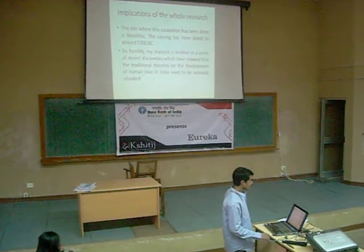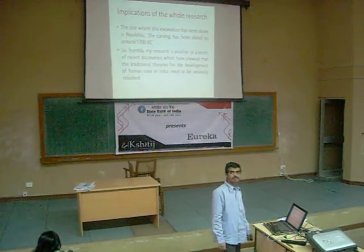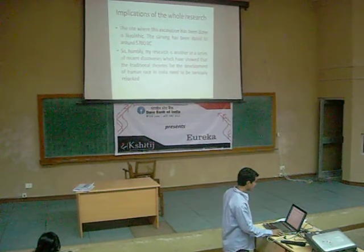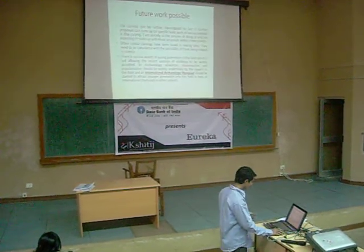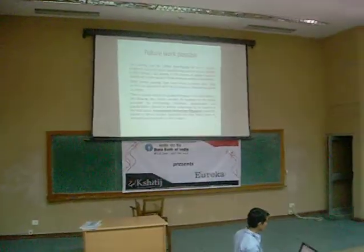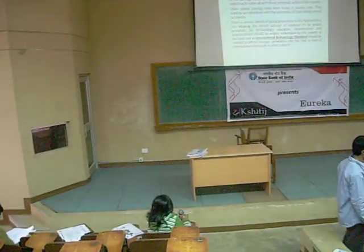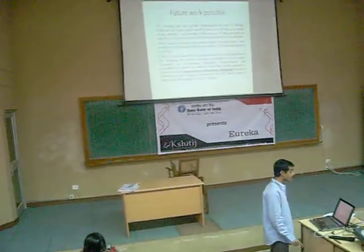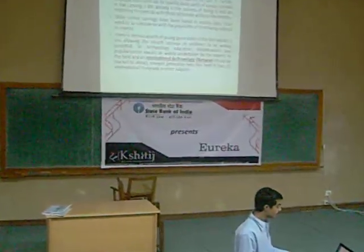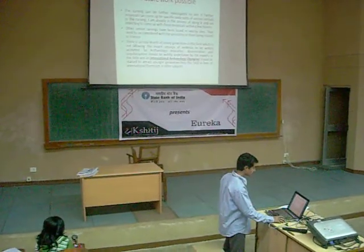Humbly, my research is another in a series of exciting discoveries. It has shown that the traditional series of development in ancient India needs to be seriously reconsidered. The carving can be further investigated to see further proposals. The very serious depth of generalization is a problem which is not allowing this body of evidence to be widely accessed. Archaeology education, internationalization, and popularization should be undertaken, and possibly an international olympiad should be started.